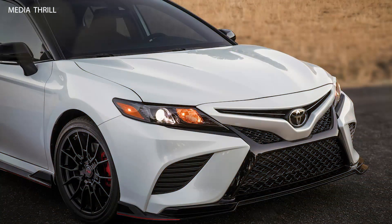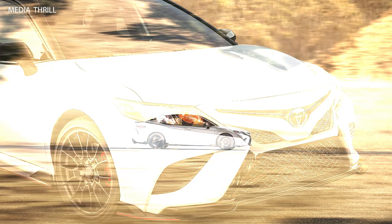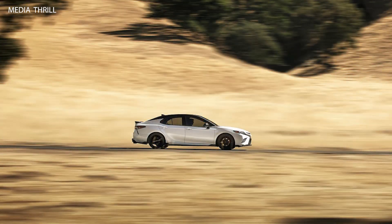Exhaust System: the TRD version features a cat-back dual exhaust system with polished stainless steel tips, producing a more aggressive exhaust note compared to standard Camry models.